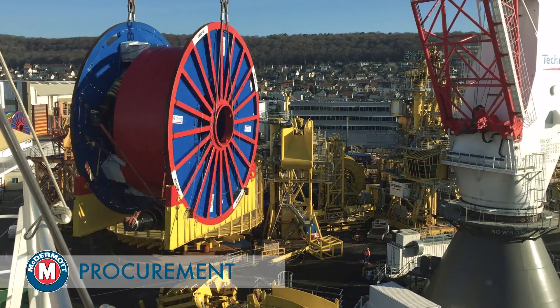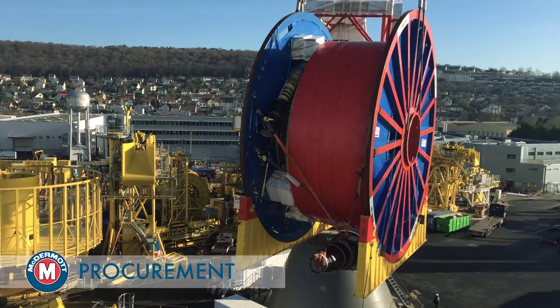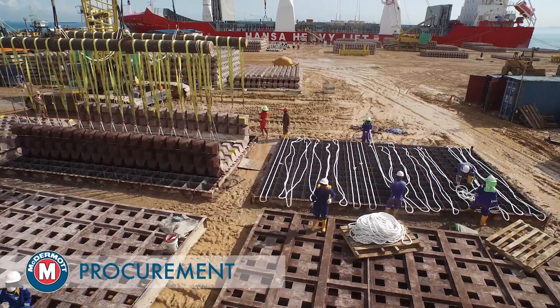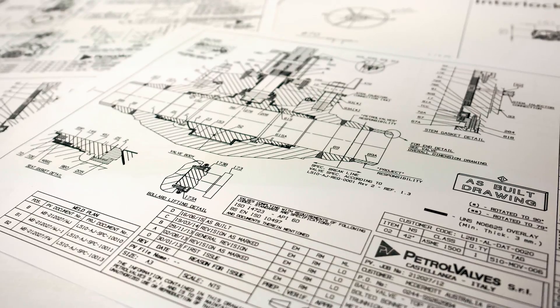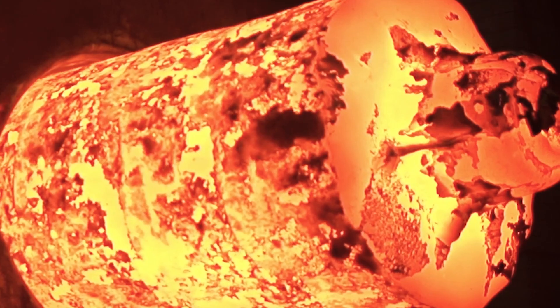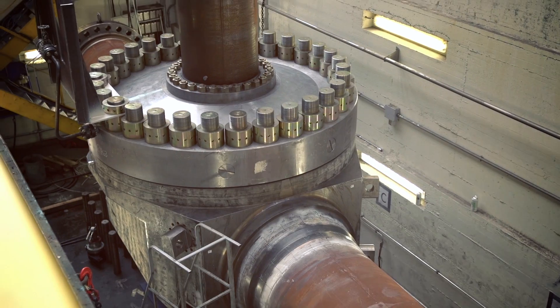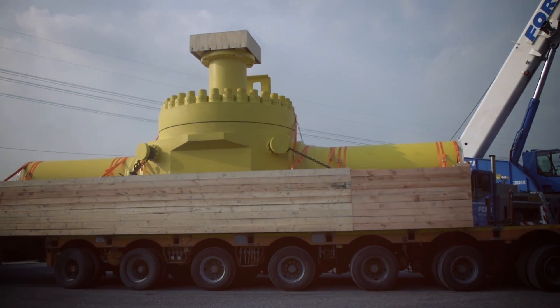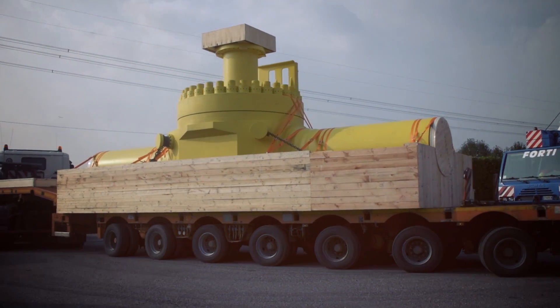The sheer magnitude of the project required the procurement of over 600 million US dollars of infield equipment from vendors across the globe. This, coupled with the unique and challenging design requirements, has resulted in many bespoke products, including the 12-inch production risers, 10-inch smoothbore gas export risers and the world's first 42-inch forged-body subsea ball valves.